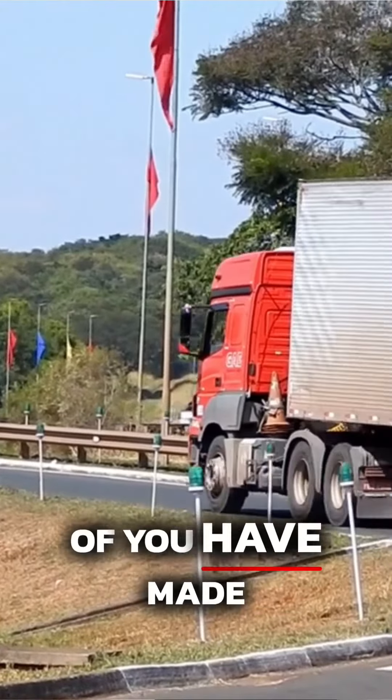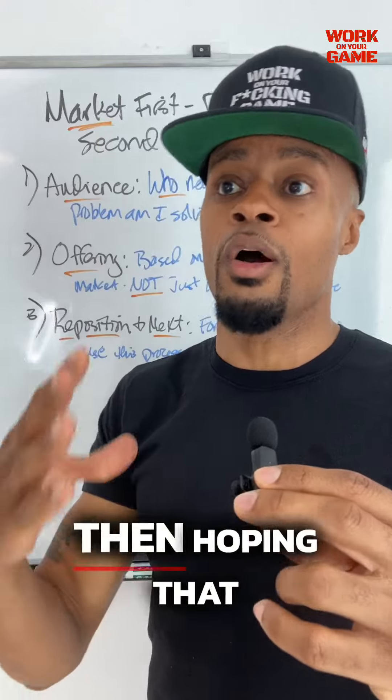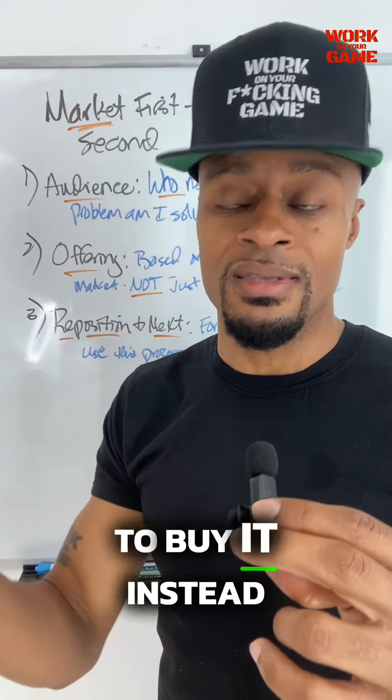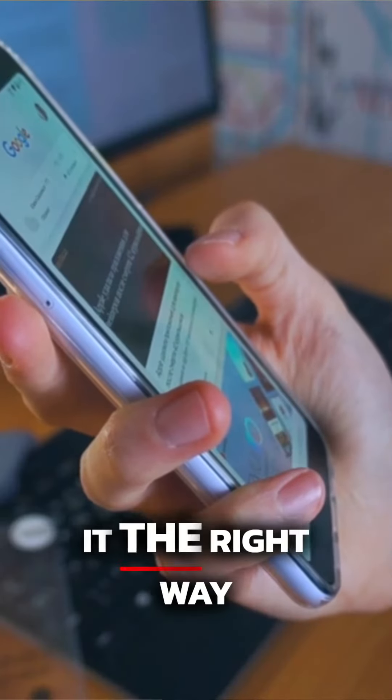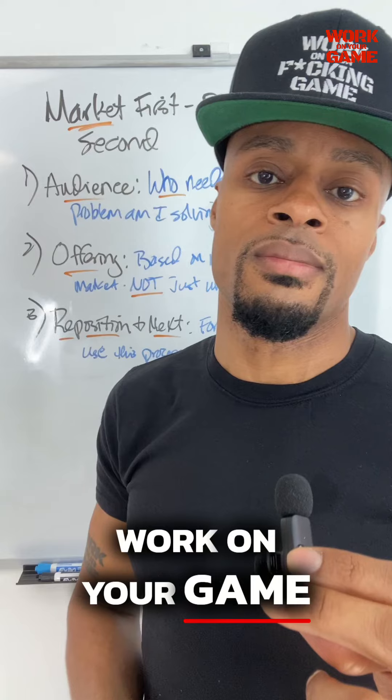And for your future products, now that you understand this formula, you can use this with everything you put out moving forward, so you don't make the mistake of creating a product and then hoping you can find somebody who wanted to buy it. Instead, find people who want to buy something, then go create that. That's the way you do it the right way. Work on your game.